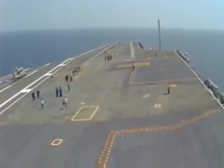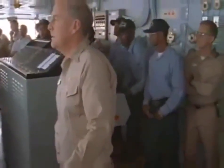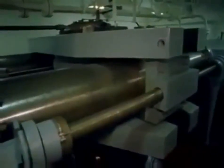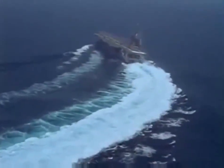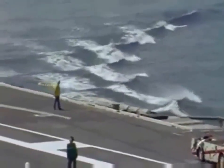Left 35 degrees rudder. Left 35 degrees rudder, aye, sir. Again and again the order is given. Truman heels port, then starboard, cutting huge S-shaped swaths through the roaring sea.